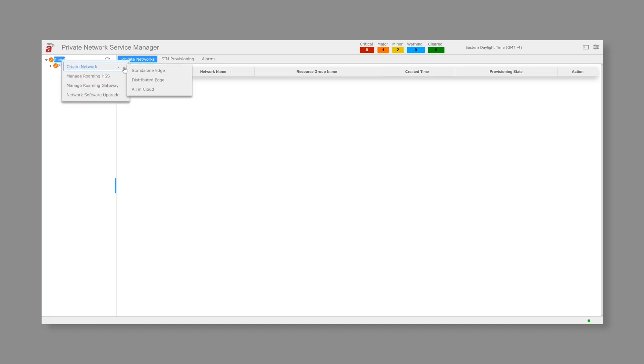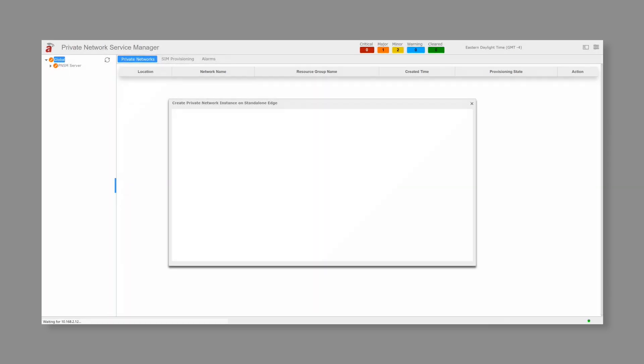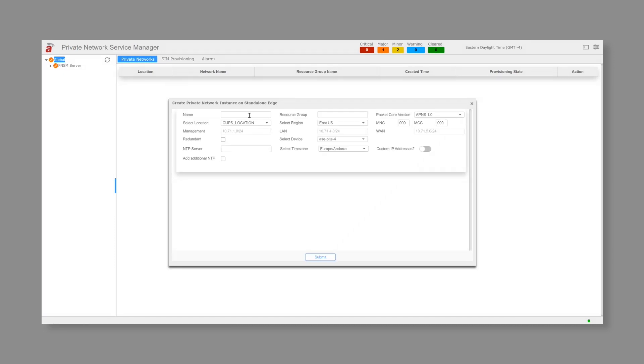Next, let's create a network with the standalone configuration. We have to provide a couple of parameters here. First, we have the name. Next, we have the resource group where the resources would be deployed. For the packet core version, we'll use 1.0. Let's use the existing MNC and MCC code values. For the location, the dropdown shows all the locations configured earlier on the topology management screen. Let's select Acton for a deployment. We'll deploy in East US region. A good thing about the solution is we need not configure the subnets again — the management LAN and WAN network details are automatically populated from the Acton location that's already configured.